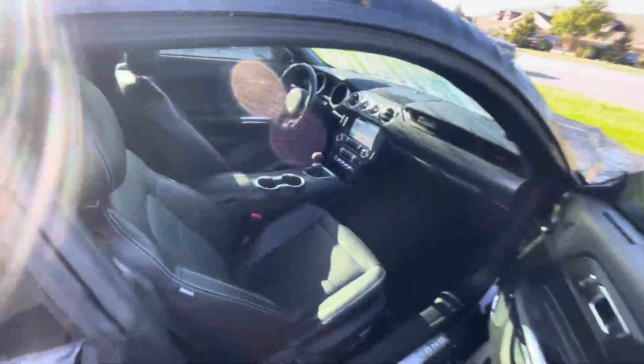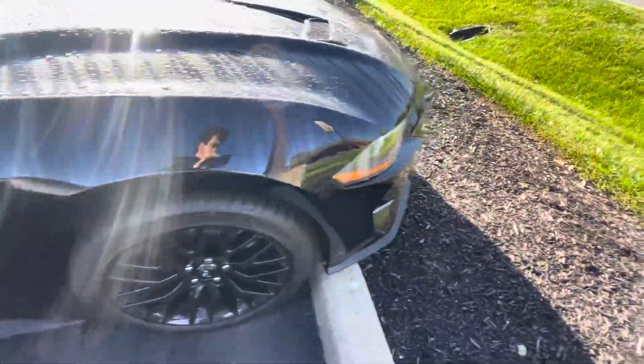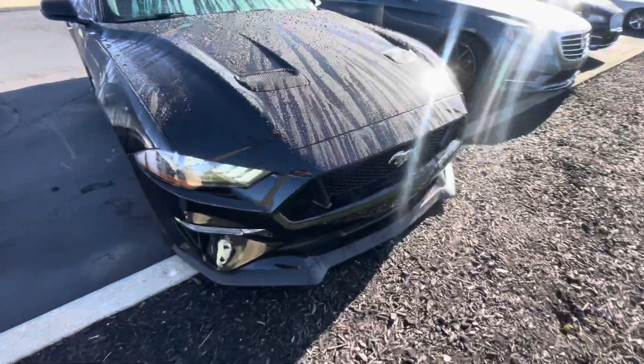Absolutely gorgeous car and it is blue certified. So you get three months, 4,000 miles of comprehensive coverage from Ford. You can see your LED front lighting there.